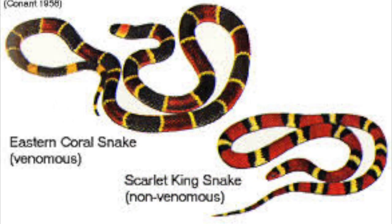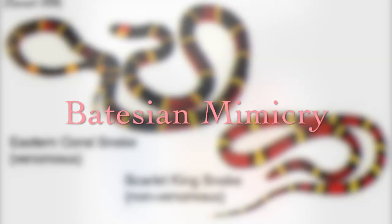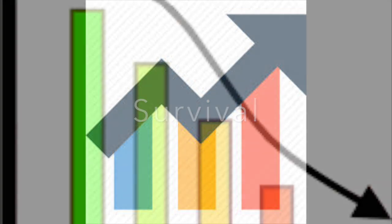The other type of aposematic coloration is Batesian mimicry, in which a species that is not noxious resembles species that are. This provides them with a greater chance at survival — by looking poisonous, they are less likely to get eaten.